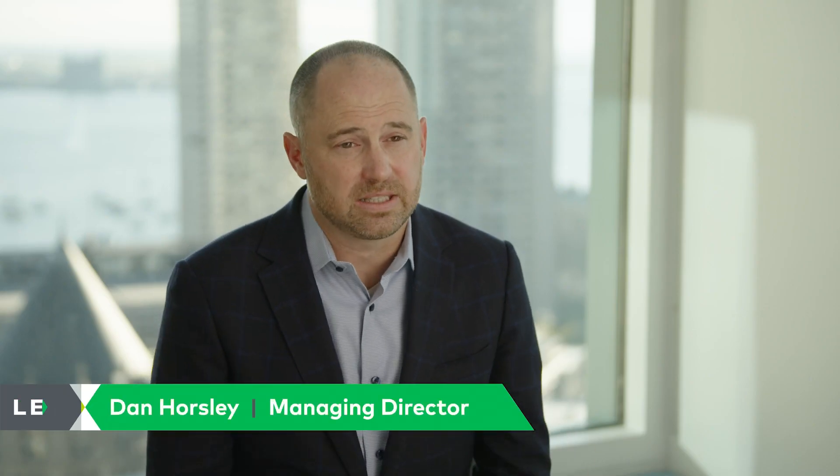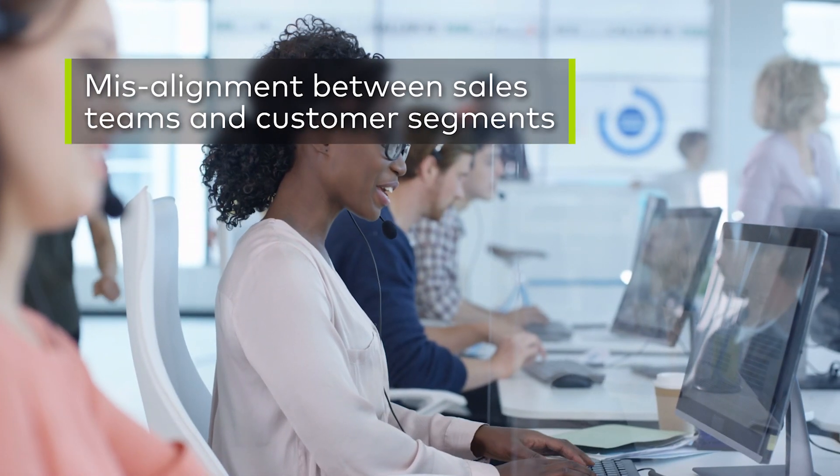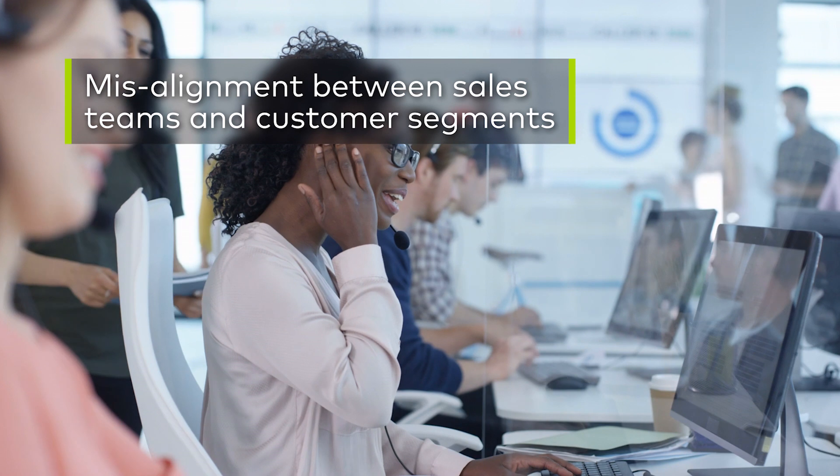One of the biggest challenges we see is that a lot of times the capabilities set that our clients have on their sales team is not appropriately or ideally aligned to the customer segments that they're targeting.